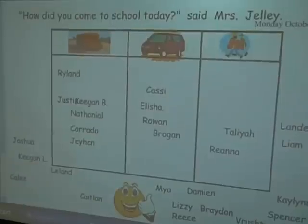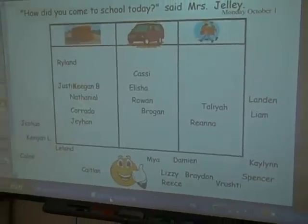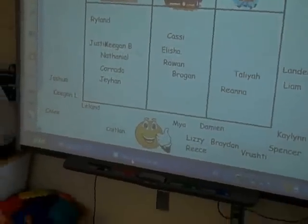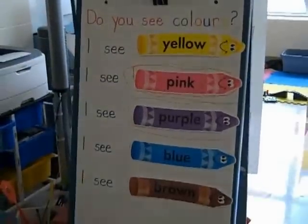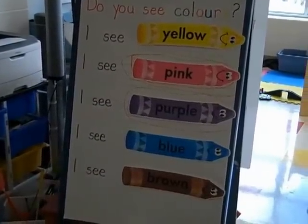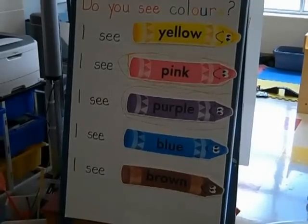Then we have our big group time together. This morning we had a piece of text that we read together and shared some ideas about what we know. And then we're going to go to activities.